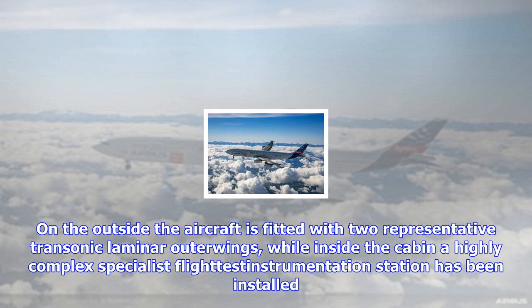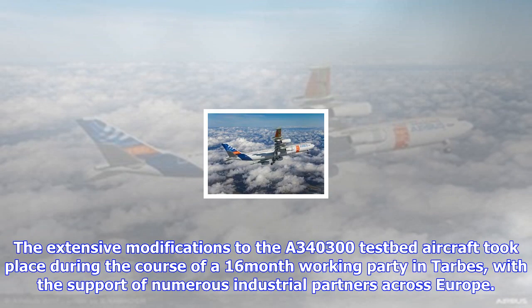The first flight marks the kickoff of the BLADE flight test campaign to explore the wing's characteristics in flight. We began by opening the flight envelope to check that the aircraft was handling correctly, explained Airbus flight test engineer Felipe Cevay, who was on board the flight. We achieved our objective to fly at the design Mach number at a reasonable altitude and check everything was fine.